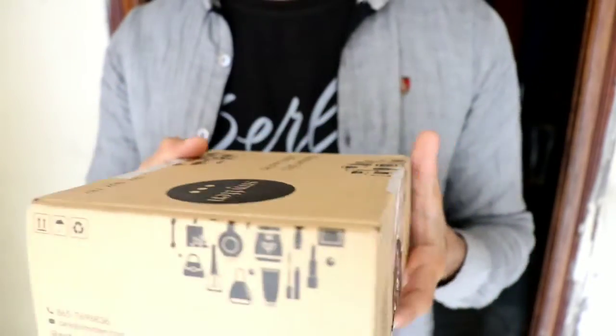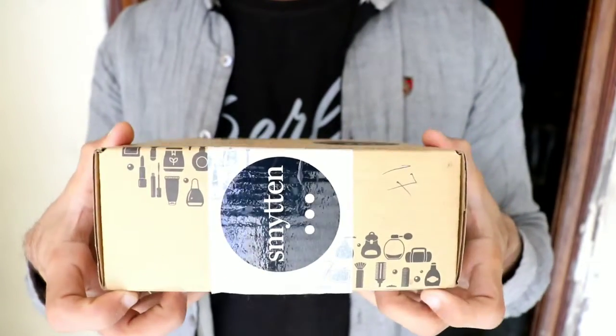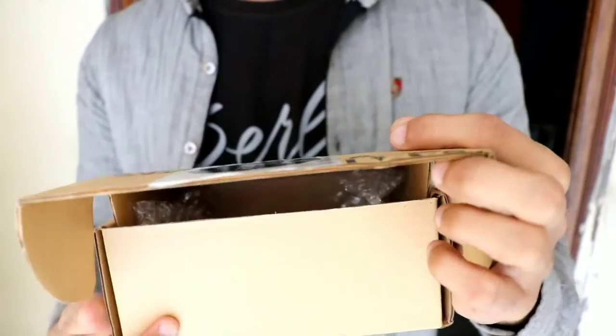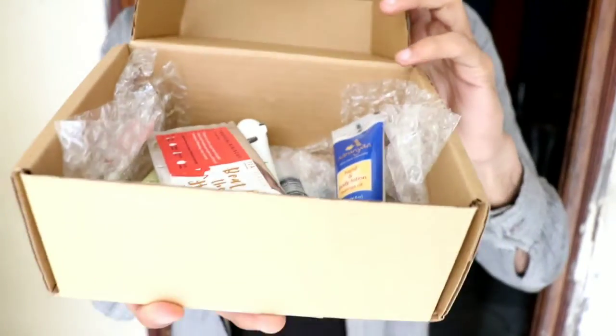I also ordered some cosmetic products using my 6 trial points, so check it out! This is the box with 6 trial products and you can see the Smitten branding on it. Let's open it — after opening it you can see the products inside.